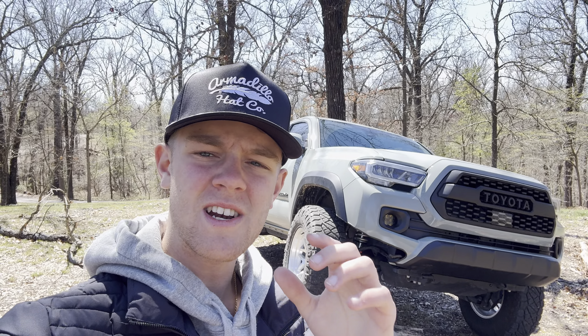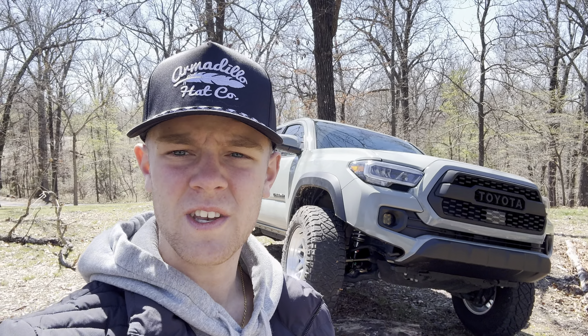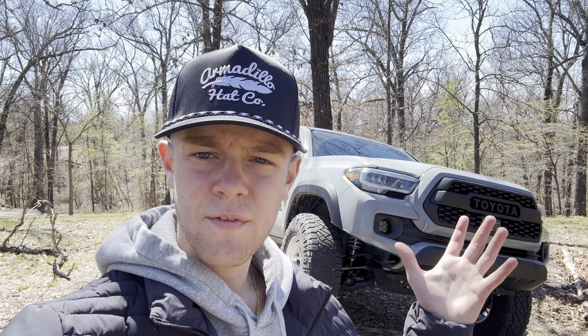What's going on guys, today I'm going to be giving an initial review on the iBox Stage 2R lift that I picked up for the Tacoma. I'm going to give you my thoughts on it so far and if I think it's worth it. I literally have had this thing on for a day, so I only have that much experience, but I will be making multiple videos as time goes on.